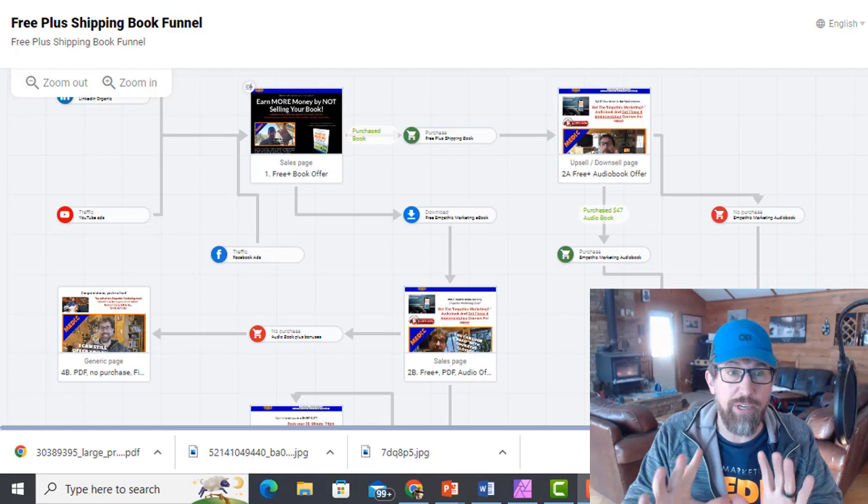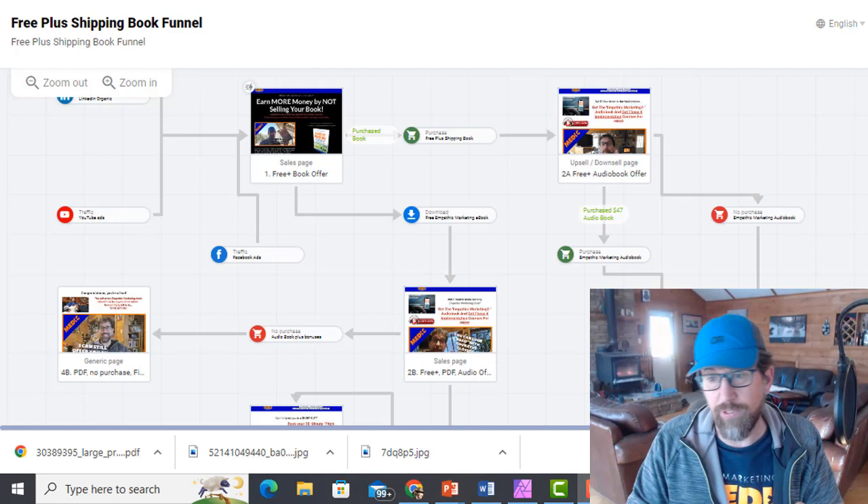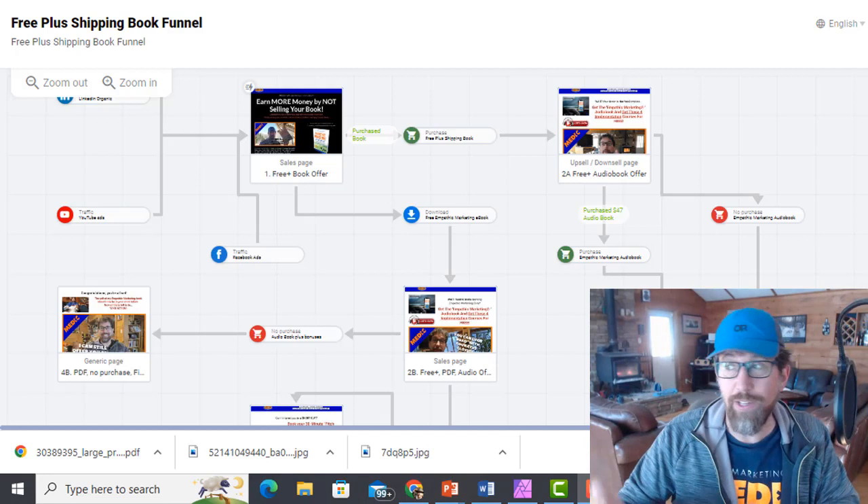What I want to do here is show you how the funnel is laid out. I'll show you what happens when you have the dream client and they buy everything. And then I'll show you what we do when some people drop off — and that's what a lot of funnels are missing. There are still things you can offer them if they don't choose the first thing you provide.